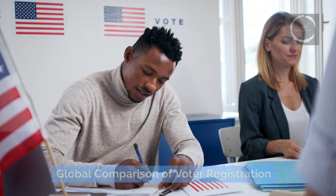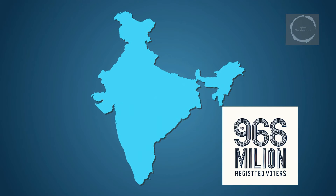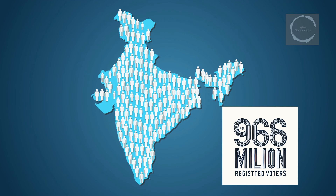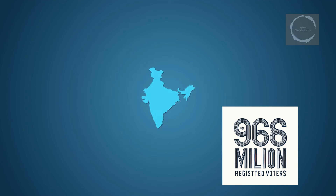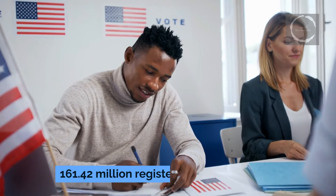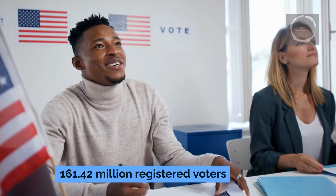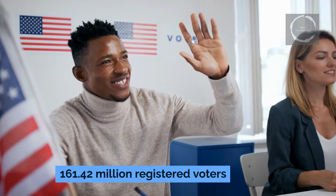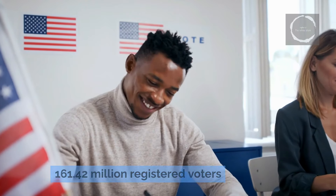India's general elections are marked not just by their critical political stakes, but also by the sheer volume of participants involved. With approximately 968 million registered voters, India's electoral engagement far surpasses that of other democracies around the world, illustrating the vast scale and logistical prowess required to manage such an expansive exercise. In comparison, the United States, another major democracy, has about 161.42 million registered voters, demonstrating the relative size of India's electorate as being nearly six times larger.